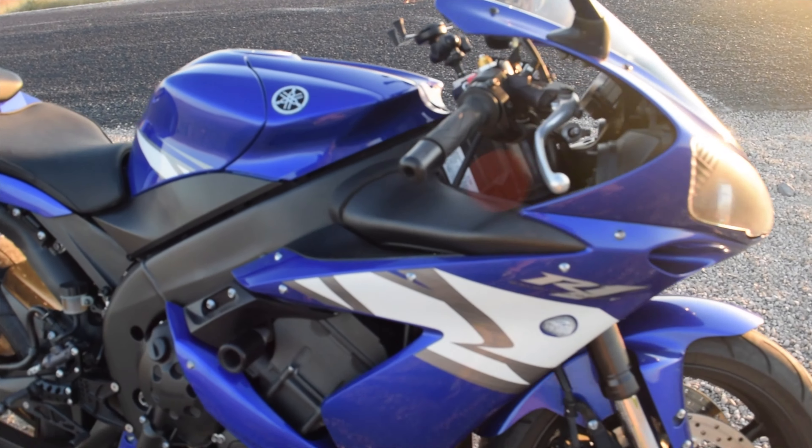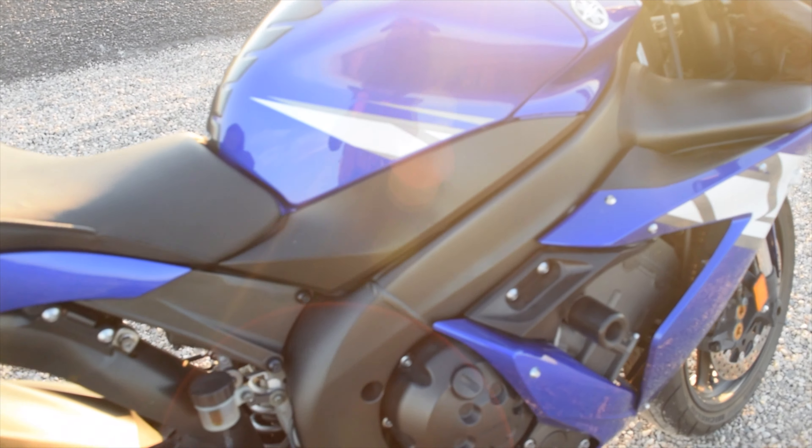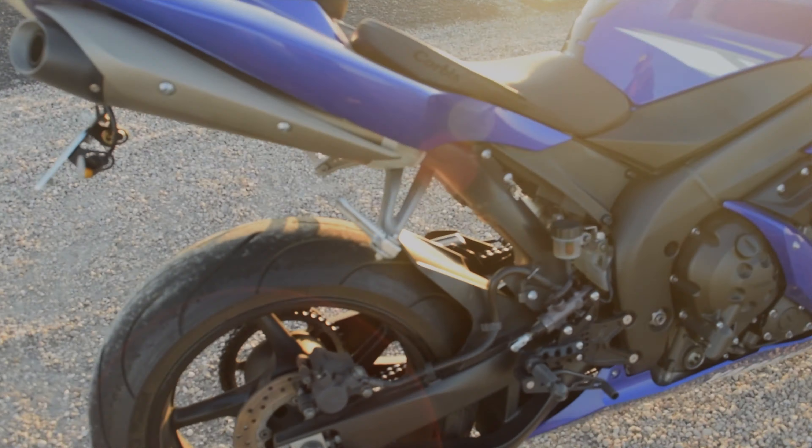But this thing just takes off. Once you're above 6,000 RPM, you better be holding on.